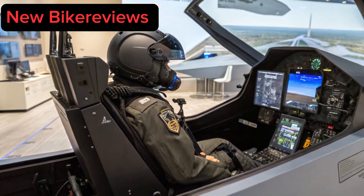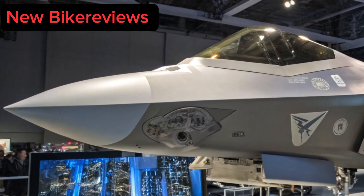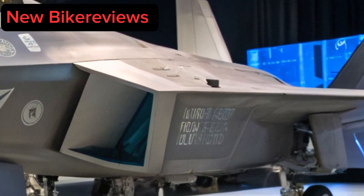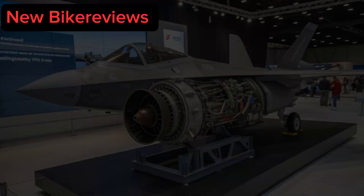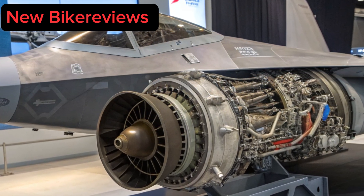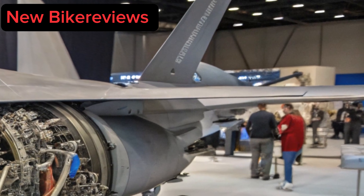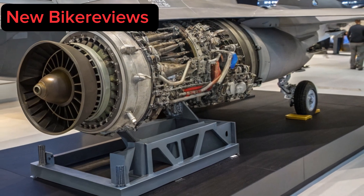Engines: Adaptive Powerhouses. At the core of the 2025 upgrade are adaptive cycle engines — a quantum leap from the original F119. These engines seamlessly shift between high-bypass turbofan efficiency for loitering and high-thrust turbojet performance for combat, automatically adjusting airflow paths. This means 40% greater range, 25% increased thrust, and 50% improvement in thermal management, allowing for extended supersonic flight without afterburners. The refined 3D thrust vectoring enables post-stall maneuvers and extreme agility impossible for older jets, giving pilots unmatched dogfighting dominance.